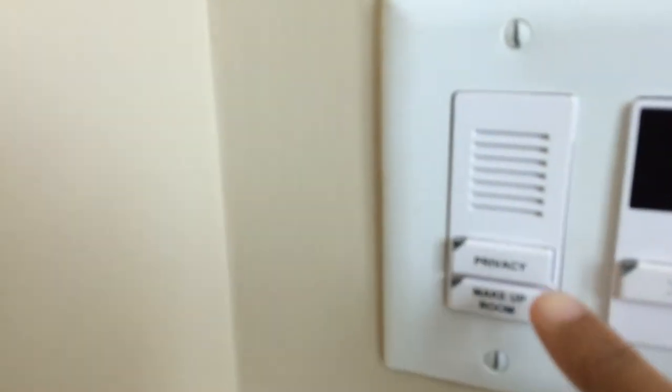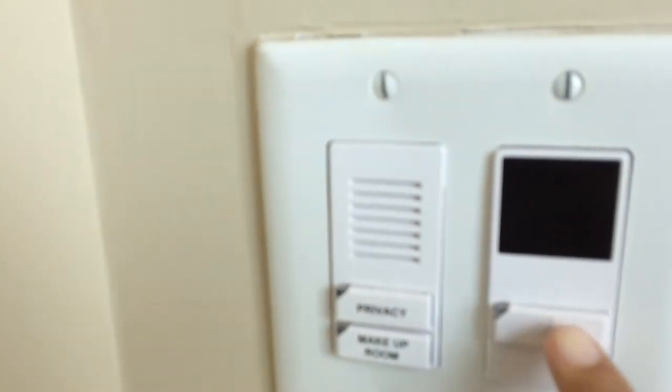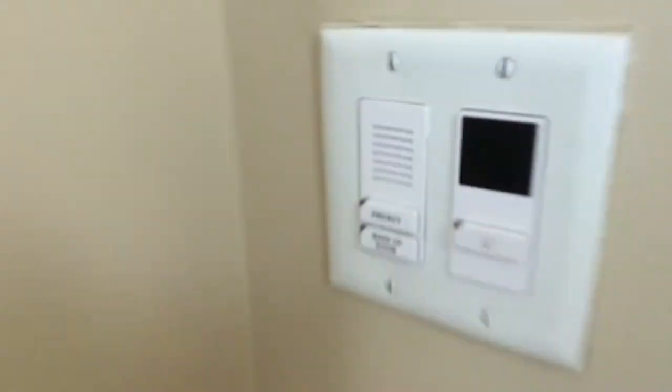The lights don't work if my key is not plugged in here. We also have this system where we can call to make up the room, put the Do Not Disturb sign on, and turn on and off all the hotel room lights. Nice full-length mirror. Miami sun in the rug.